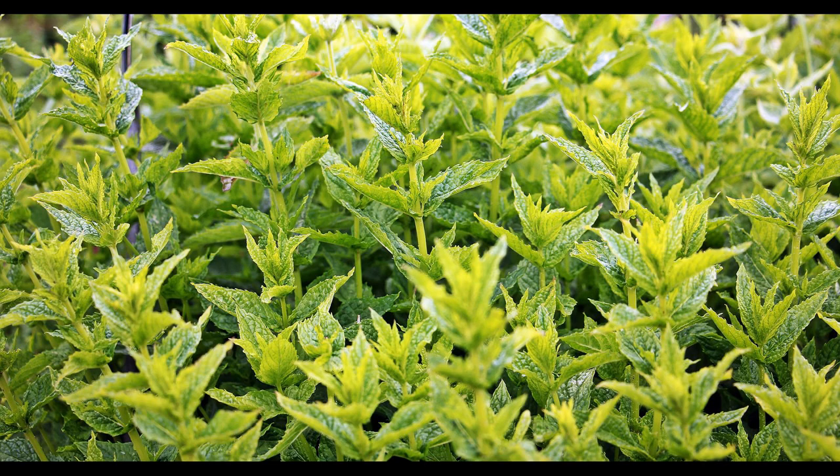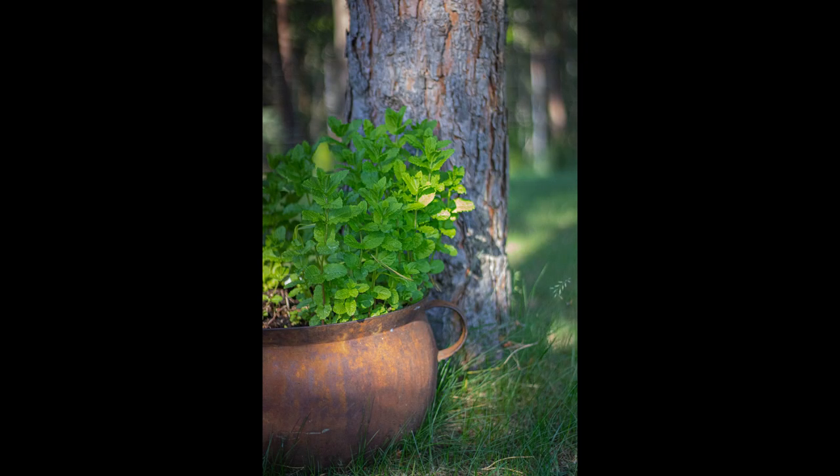It's a very strong hardy plant and tends to take over other herbs both in aroma and in growth, so it's best grown in pots and beds all on its own.